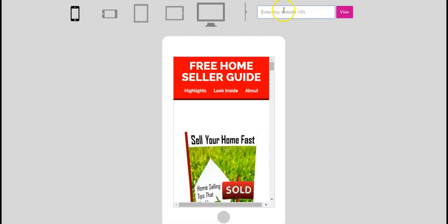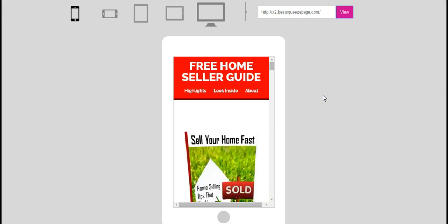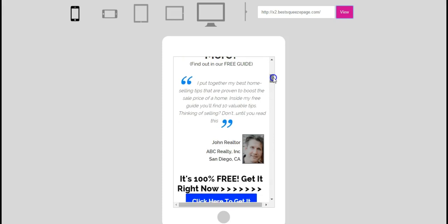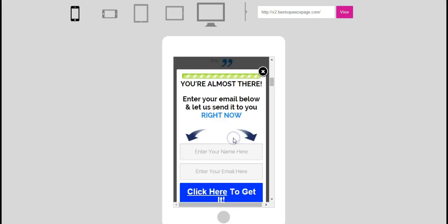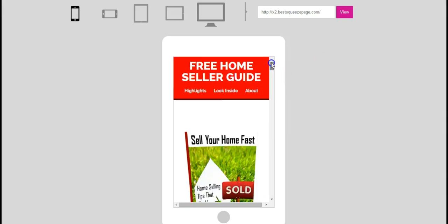Now let me show you how these look on mobile. Here's the address, and there's a mobile viewer on a website where you can see the animated graphics slide in on mobile devices as well — it's all optimized to work on mobile. This allows you to reach mobile users and market directly to them. We've got a number of different designs, so let me show you exactly how easy it is to set up an effective squeeze page for your business.